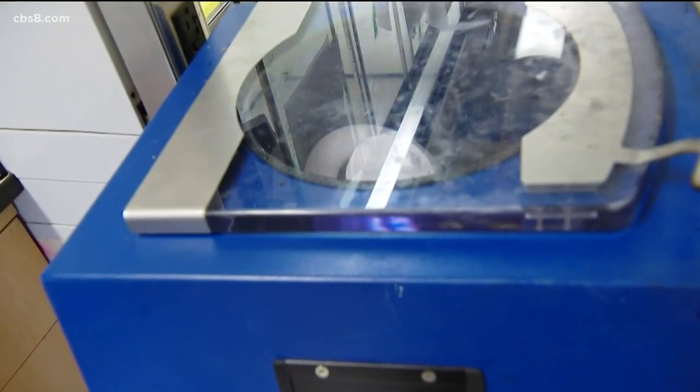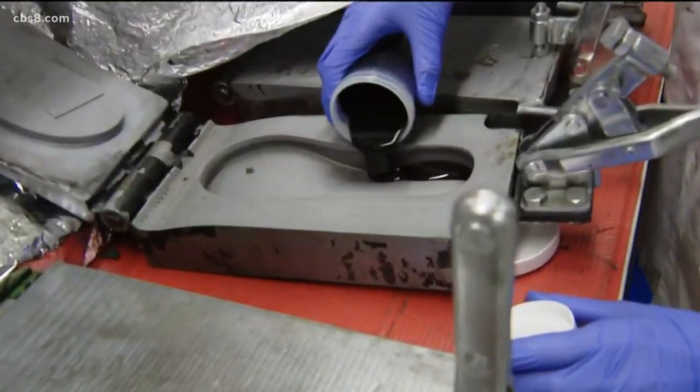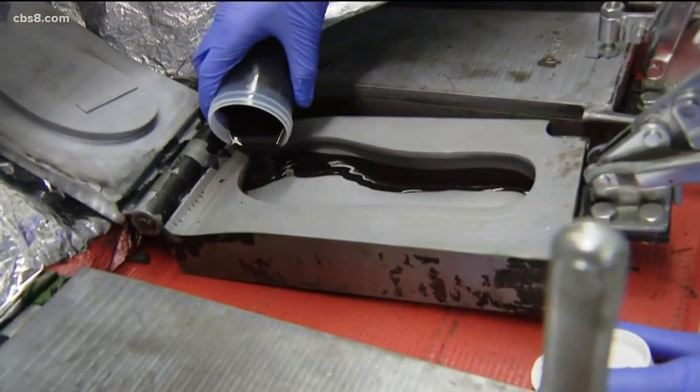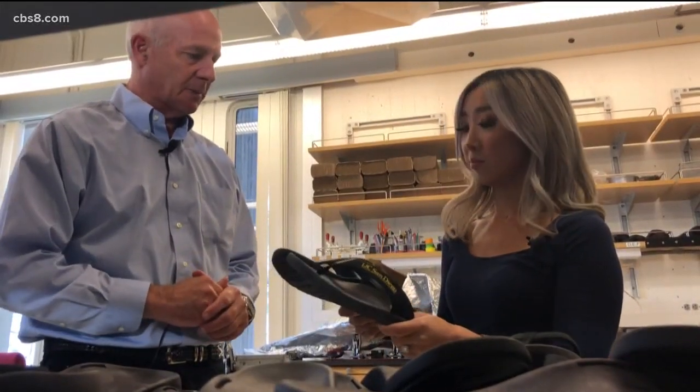They mix that sauce in this machine and then pour it into a waffle-like iron and create a flip-flop. Even the color itself is biodegradable. Under the right conditions, we think within about two years they would be completely gone.